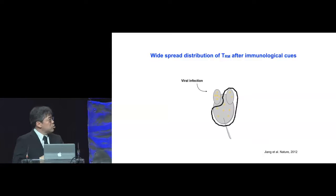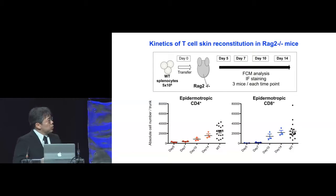This widespread distribution of TRMs reflects steady-state trafficking, and this is what we wanted to recapitulate. We took wild-type splenocytes, which contain T cells, and transferred them into lymphopenic RAG2-knockout mice. When lymphocytes are put into a lymphopenic condition, they undergo homeostatic proliferation. Around day 10 after transfer, we saw both CD4 and CD8 T cells enter the epidermis, and they reached levels comparable to wild-type animals by day 14.